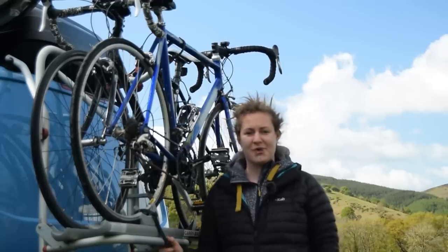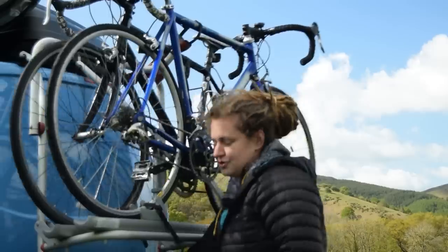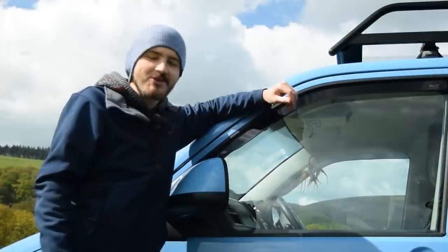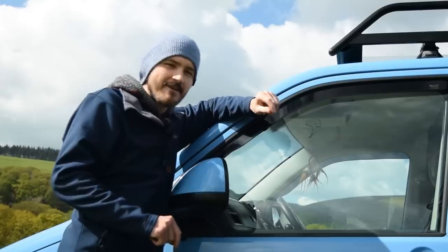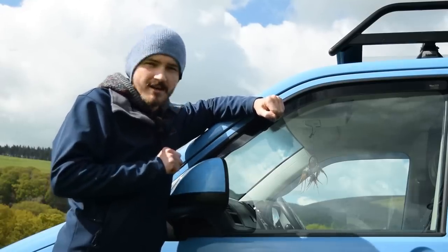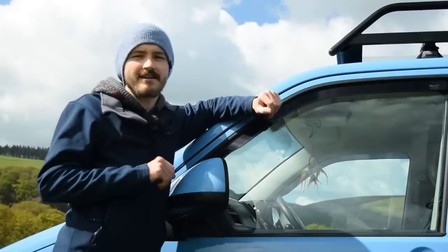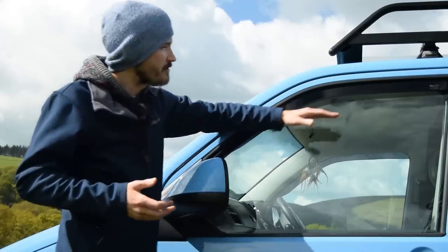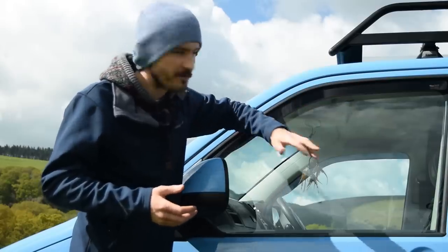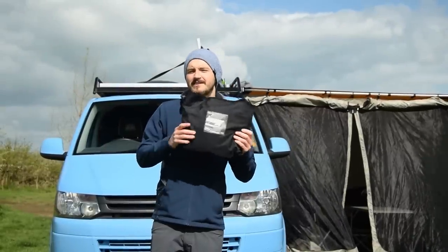Bike racks can be very expensive brand new, so we bought ours secondhand off eBay for a relative steal. It also allows you to access the back door at the same time, though it is a little cumbersome. On the two front windows we've installed wind deflectors — not just for aesthetics, they have two or three good uses. First, we can drive at full speed with the windows cracked without wind buffeting around our heads. Secondly, they're a good source of ventilation, so when we're sleeping or cooking in bad weather, we can crack the windows without any rain getting in.